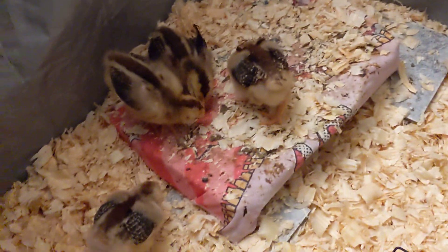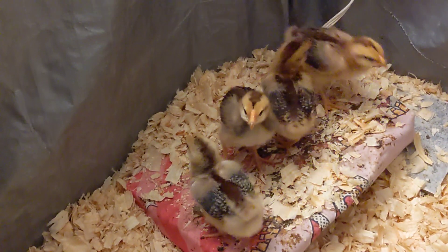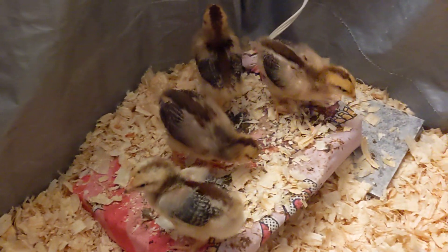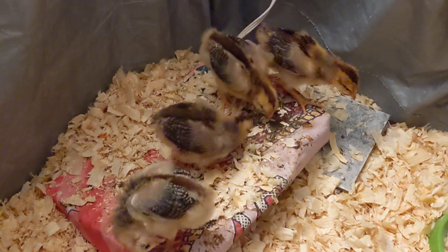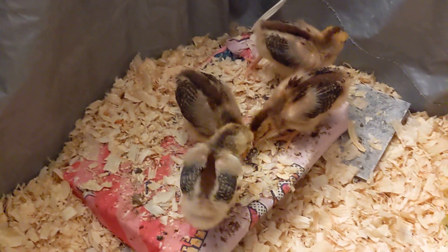They're doing really good. I haven't expanded their brooder yet — I probably will do that next week. We actually have five more chicks coming in the mail in June, so we're going to end up with a total of 12 chickens.